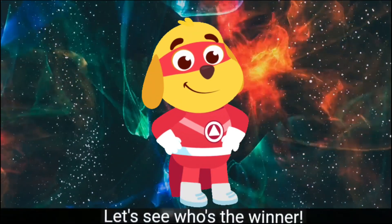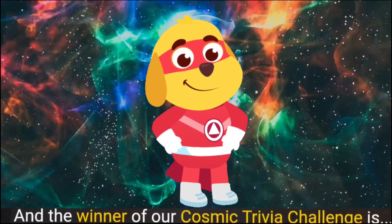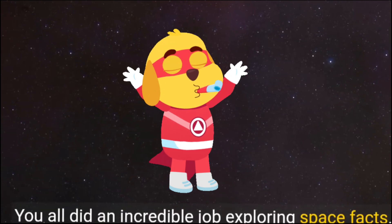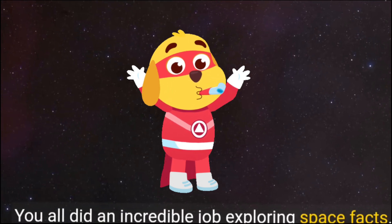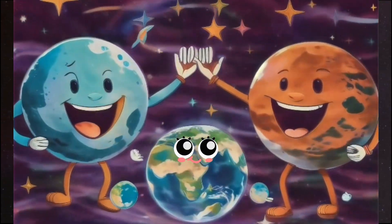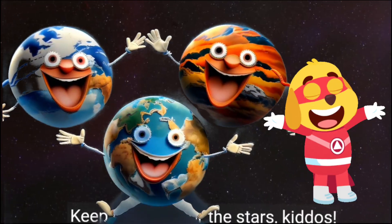Let's see who's the winner. And the winner of our cosmic trivia challenge is — drumroll — both teams! You all did an incredible job exploring space facts. Give yourselves a round of applause! Keep reaching for the stars, kiddos!